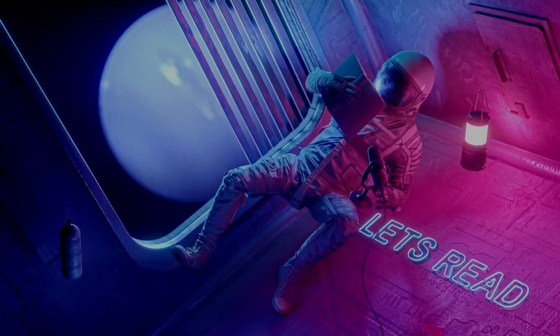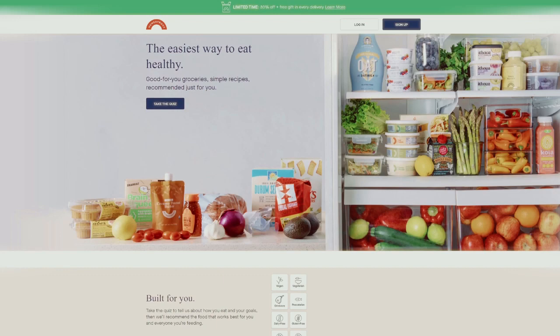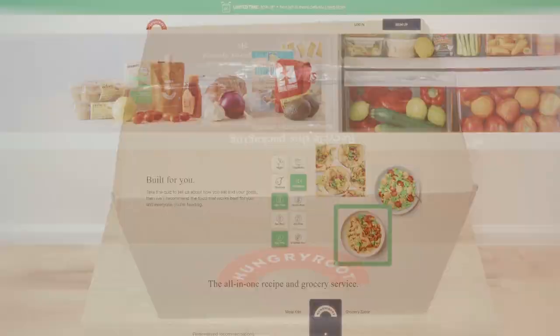Hey friends, today's episode is brought to you by the folks over at Hungry Root. Hungry Root is the world's first tech-enabled grocery store, and they specialize in delivering customized boxes of delicious, nutritious food right to your doorstep.